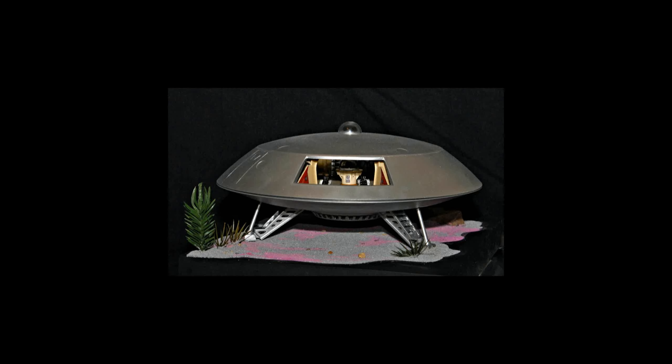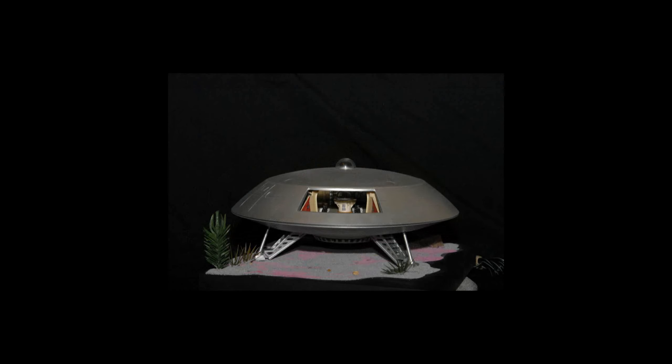Size alone is not the deciding factor in determining whether something is a vignette. This Jupiter-2 model sits on an 8 inch by 11 inch display base, but the scene is as simple as the one I used for the lunar rocket ship. Just some craft sand plus a few plastic aquarium plants is all it took to put the Jupiter-2 on another planet. I refer to scenes like these as flat terrain scenes.